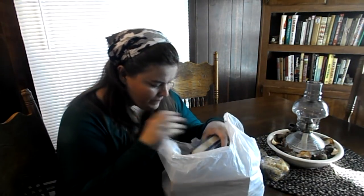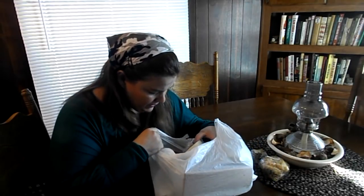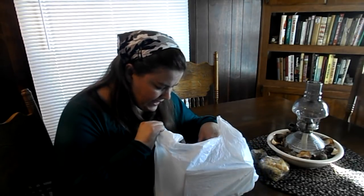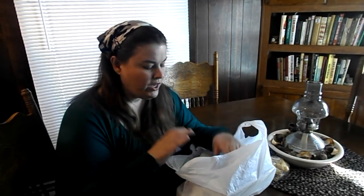As you know I'm on this vintage kick right now and it seems like everything I find is vintage. I spent $5.15 — it was $5 and some change.